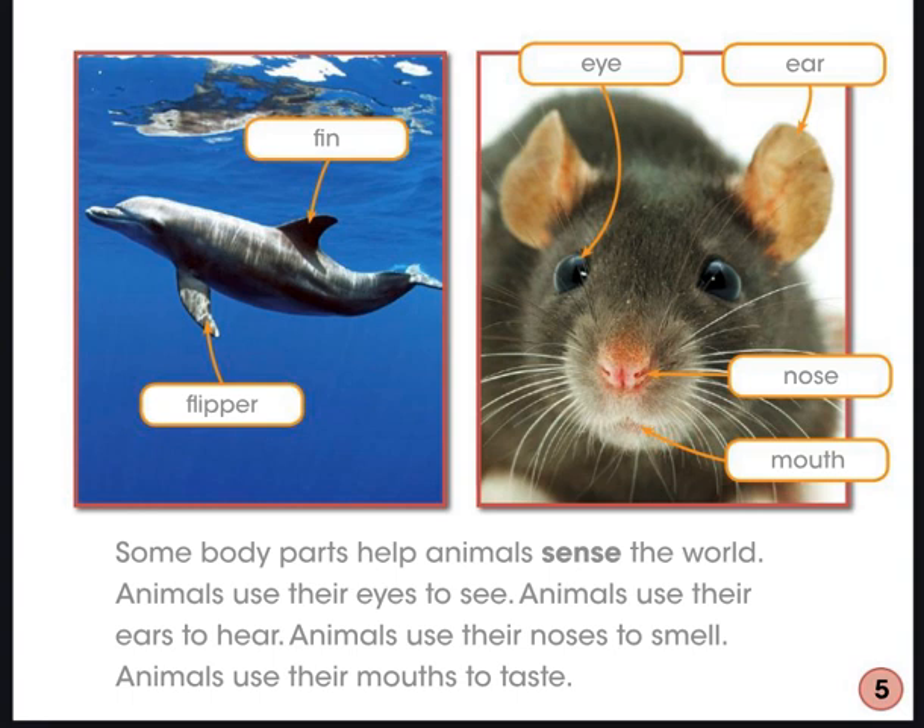Before I read on, I'm going to look back at the pictures. Think about what I saw in the pictures and what I read in the words to help me understand what I'm learning about animals. We just read that body parts help animals in all kinds of ways. Body parts such as feet and legs help animals move and run. Body parts such as eyes, ears, and noses help animals sense the world around them. All of these different structures help animals survive.